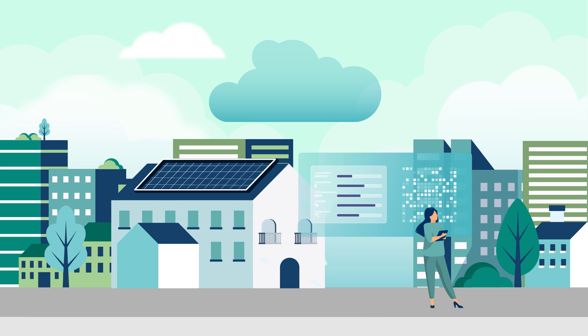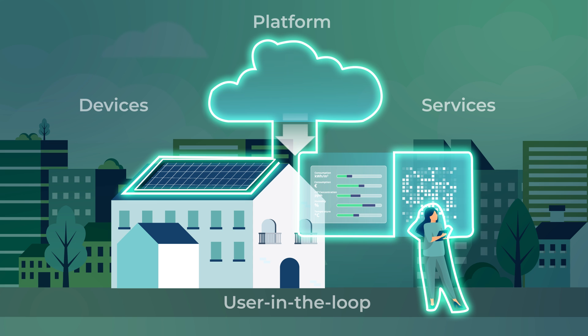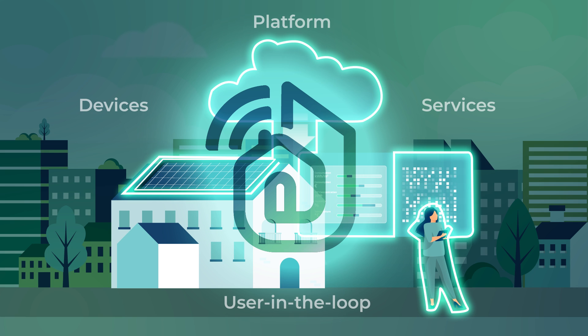Smart2B created a smart building system that consists of devices, a platform, services and a user-in-the-loop environment in which users play a crucial role. These elements represent Smart2B's technological pillars.